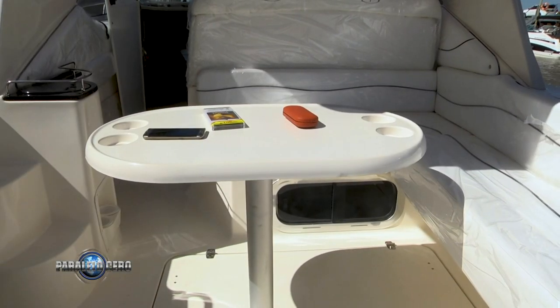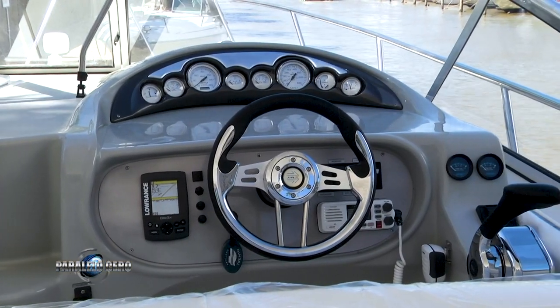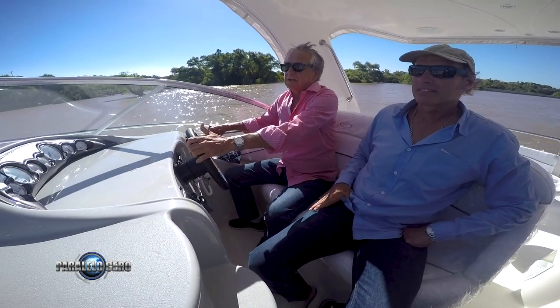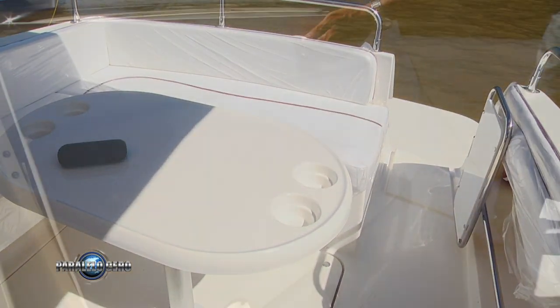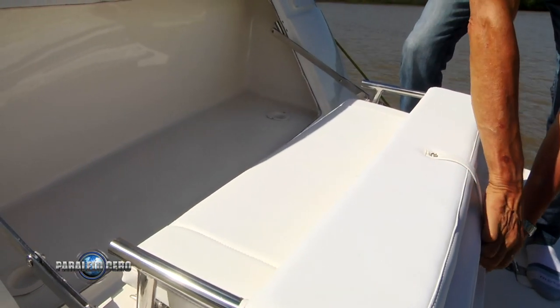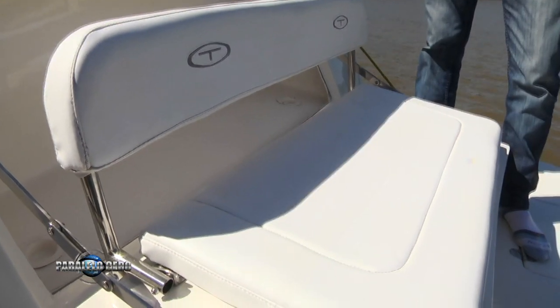Cuando salimos al cockpit, tiene un cockpit muy cómodo, con una butaca para el timonel y 2 o 3 acompañantes. Por detrás tiene un asiento en U con una mesa desmontable, y hacia popa una planchada muy generosa que a su vez tiene un asiento oculto que sale para darle una fácil solución a quien quiera sentarse en la planchada.